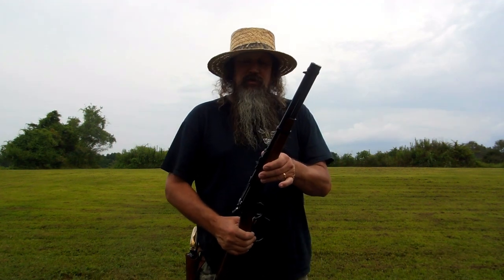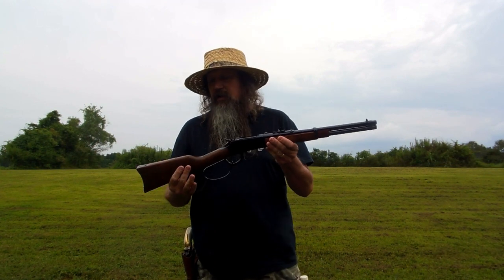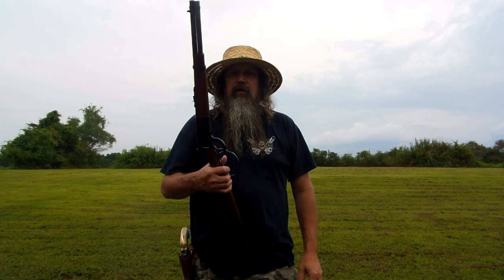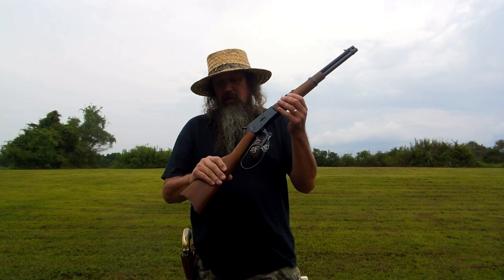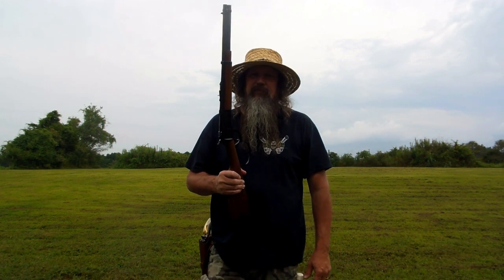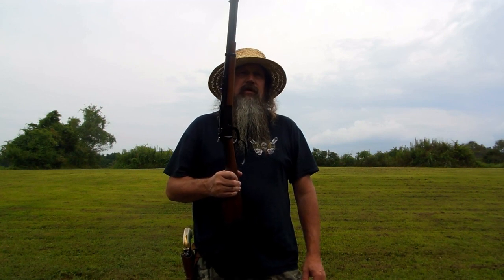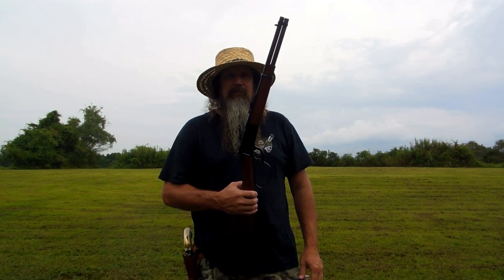45 Colt of course. I don't have the Buffalo Bore deer grenades and stuff in it that I had last time in that video. But this is my standard 45 Colt load that are in all eight of my 45 Colt chambered firearms at this moment. I did check the zero on it one day — I forgot how hard this load hits that steel plate out of a rifle or a carbine. It really moves it.